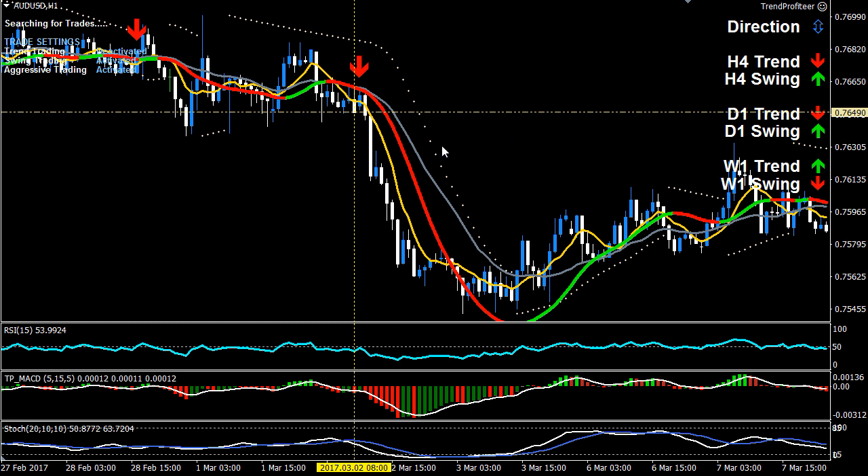The blue bi-directional arrow is being displayed, which makes it a bi-directional market and allows aggressive trade types. The trend follower is red, the yellow moving average is below the gray moving average, and price is equal to or below the yellow moving average. RSI is at 50 or below — in this case it's below 50. With the MACD, we've had two green histogram bars below the zero line.